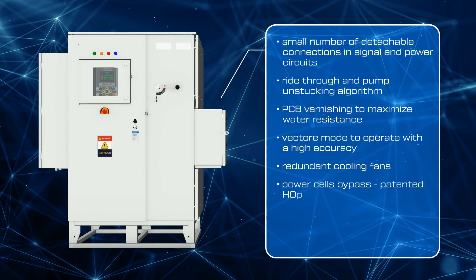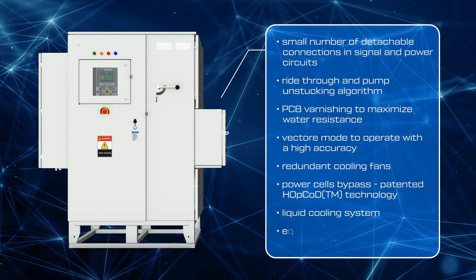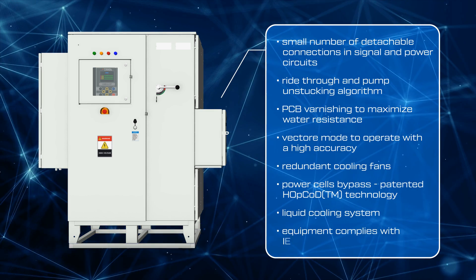Additional features include redundant cooling fans, power cells bypass, patented HopCod technology, liquid cooling system, and equipment compliance with IEEE 519.